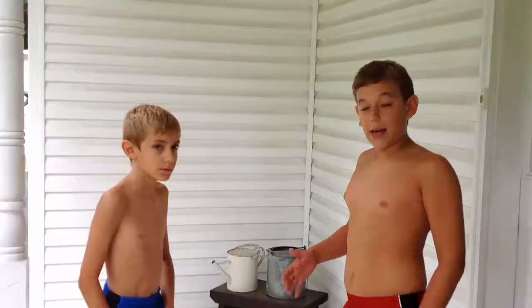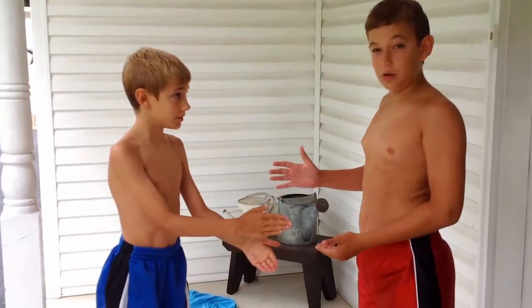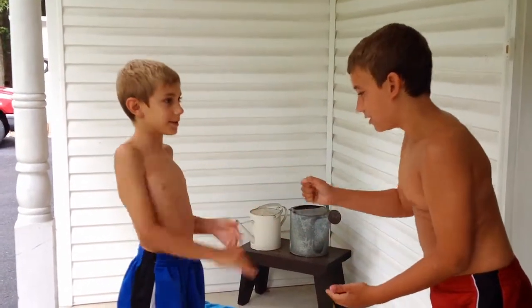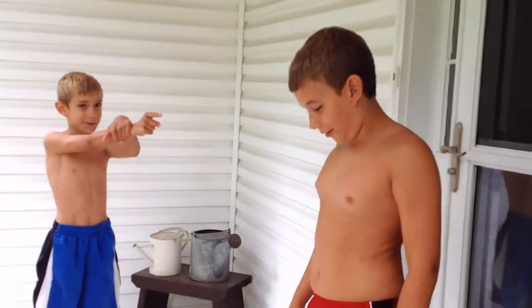Okay guys, so we're doing ketchup first, but we're doing rock, paper, scissors to see who goes first. Rock, paper, scissors, shoot. Rock, paper, scissors, shoot. Okay, he goes first. You go first — you lost.